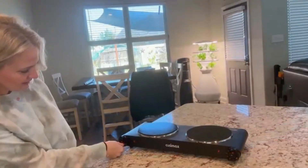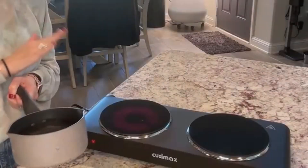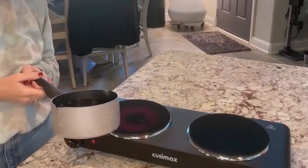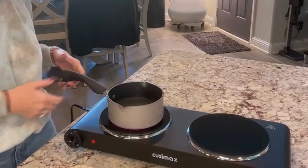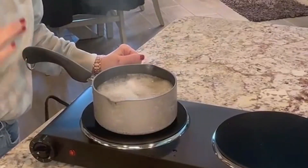With adjustable temperature settings, you can easily simmer, boil, or sauté your favorite meals. Perfect for small kitchens, dorm rooms, or as an extra cooking station for large gatherings. Enjoy the convenience of cooking anywhere with this versatile double burner.